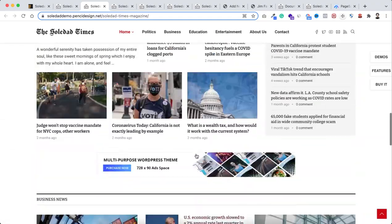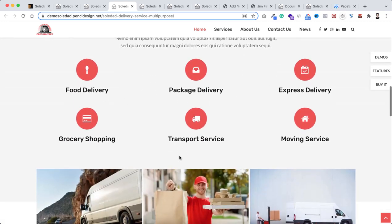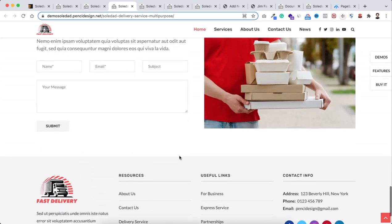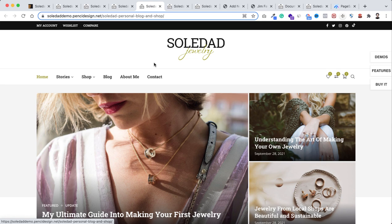Here's an example of a service website. If you or your client has a delivery service, you can create a website by just importing this whole template. All designs look elegant, professional, and unique. You also get all the pages — services, about us, contact. You can also create a professional personal blog and shop together using another template.